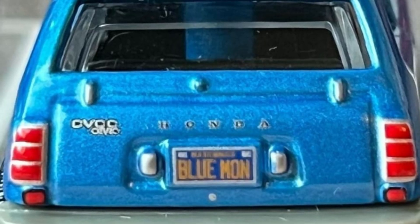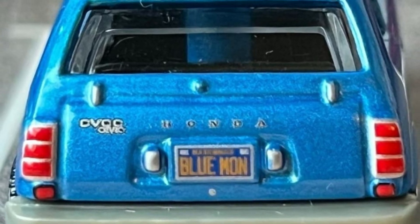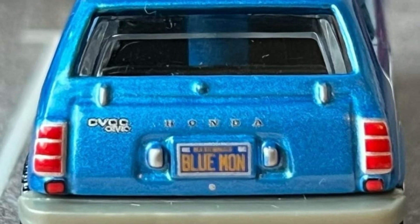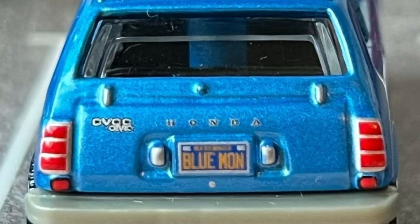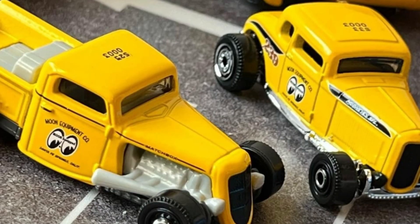And we have more updates from Matchbox — a couple of sneak peeks here from main lines and also from the moving parts set. Here's the first one: the new colorway of the Honda Civic CC. Really cute casting. I do like that one in blue, and it's one of my favorite Matchbox castings out there.